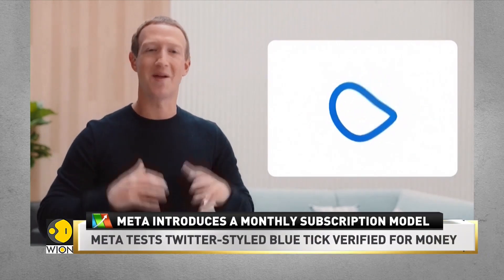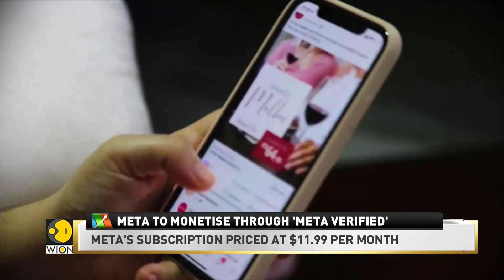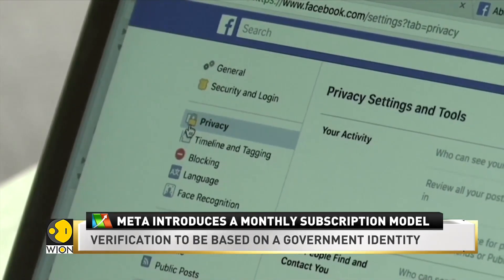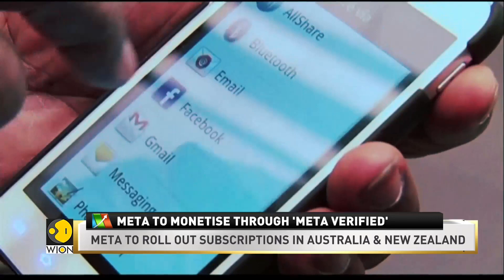Meta hopes this service will help build creator communities and let them grow on a larger scale. The monthly subscription fee for web is $11.99, while for Apple iOS and Android platforms it is $14.99 every month. It also includes extra protection against impersonation.